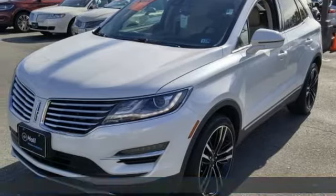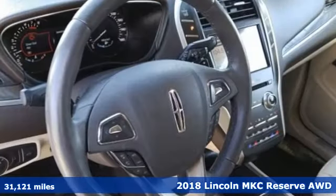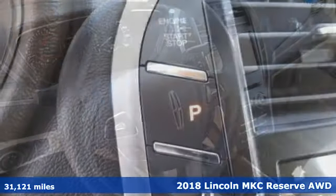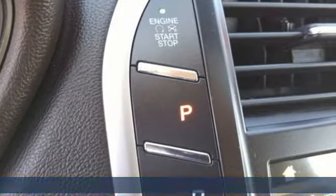Here's a 2018 Lincoln MKC. Unforgettable journeys and possibilities await you in this Lincoln. It boasts an impressive list of features like these.